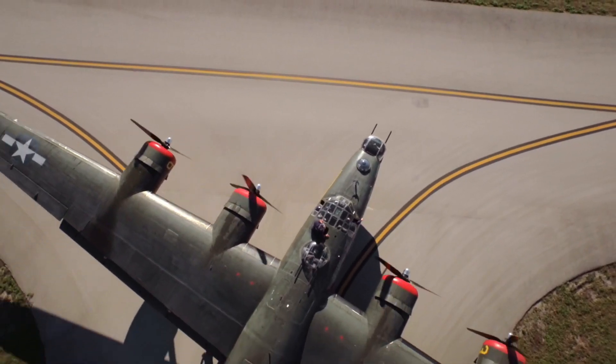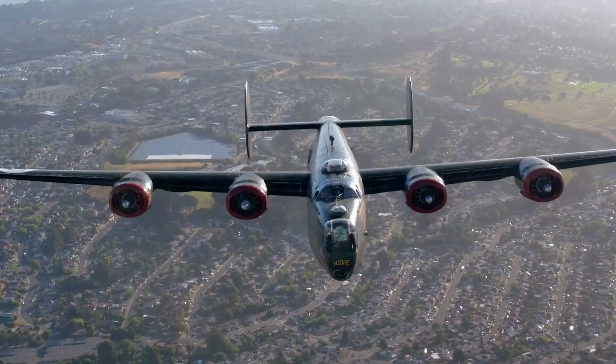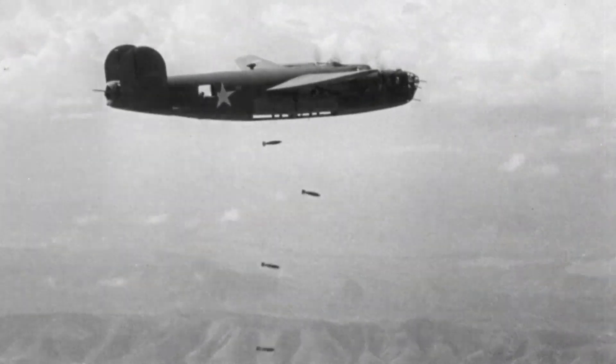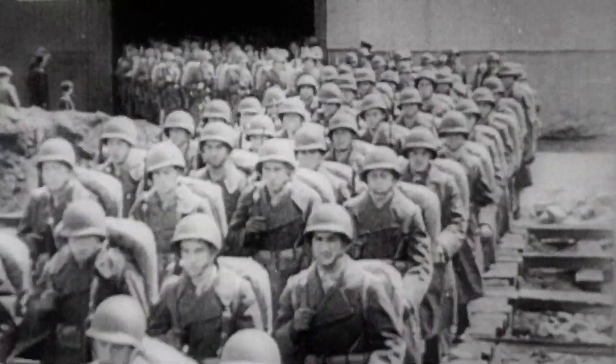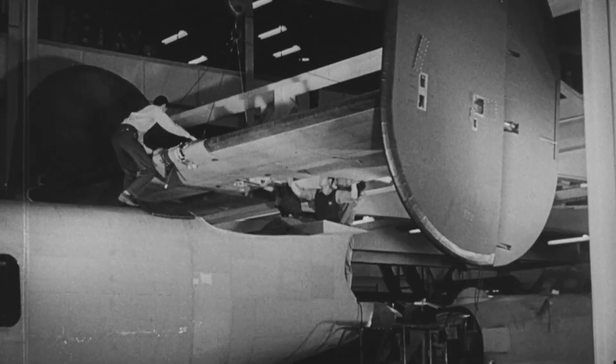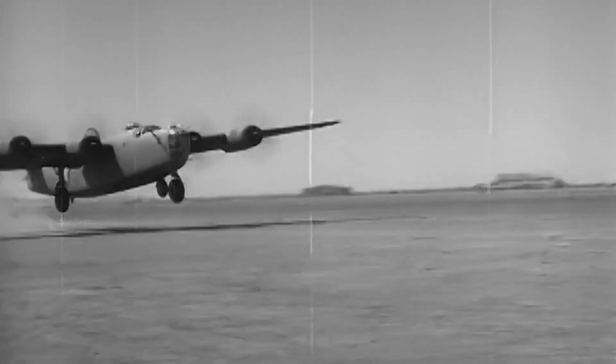Big, boxy, and packing a whole lot of punch. The B-24 is the bomber that helped make the U.S. a global force. This airplane gave America the ability to strike deeper into enemy territory than ever before. Born into a world on the brink of war, bulk production of B-24s was essential to this upcoming war. The B-24 became the most mass-produced bomber in history.